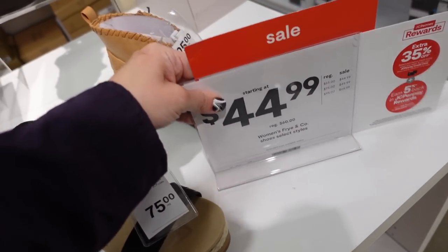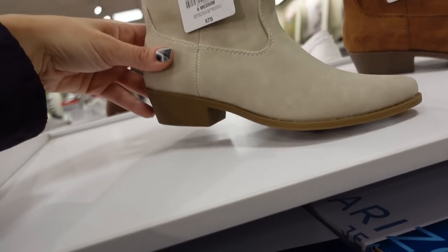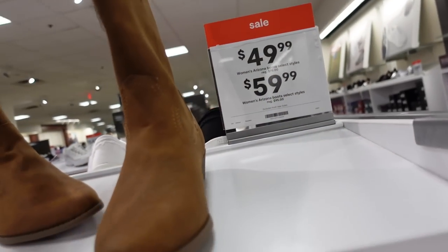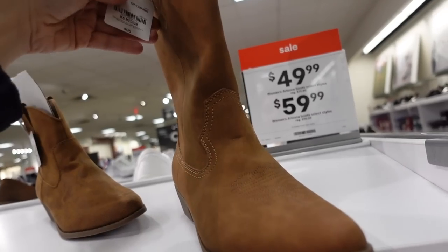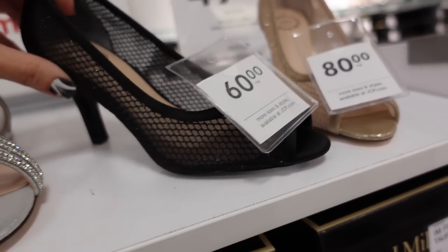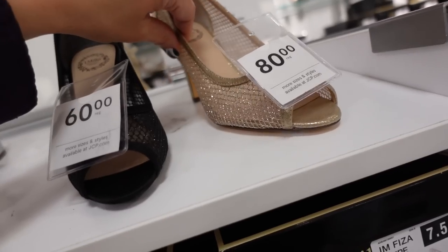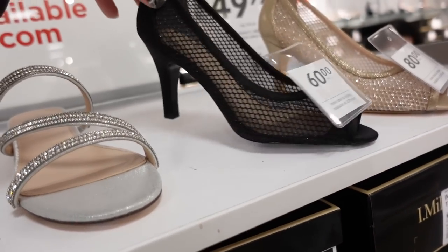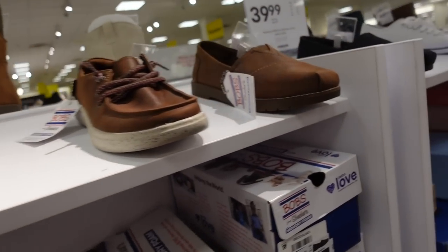New western boots from Arizona — rounded toe, chunky heel, regularly $75 in beige and brown. Also a taller option at $95, on sale for $59.99. Peep toe mesh heels from I. Miller — rounded toe, glitter detail, not too high a heel. In black, on sale for $49.99, and gold, regularly $80, on sale for $59.99. Thank you so much for watching — give it a thumbs up if you liked it and don't forget to subscribe. Bye!